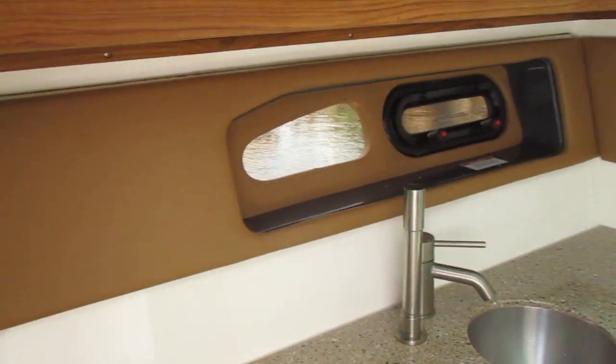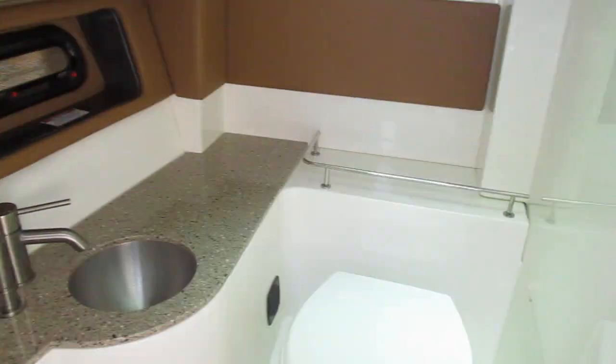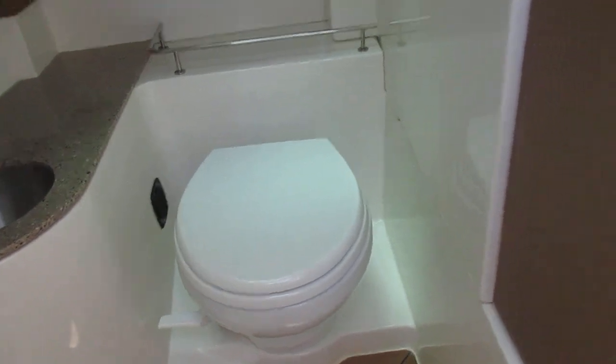The teak even carries forward into the head, which features opening port lights, towel racks, shower wands, a sink, and a vacuum flush head — just like you'd find in a big boat.